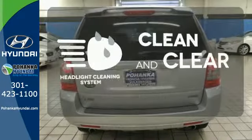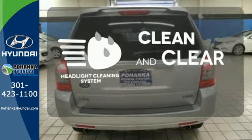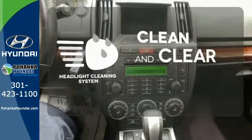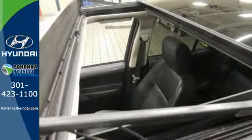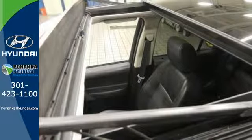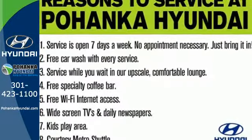Keep your headlights looking their very best and make sure they're as bright as they should be with the headlight cleaning system. Enthusiasts praise the sensational LR2 as the best off-roading crossover SUV in its class. See how it will work for you today.